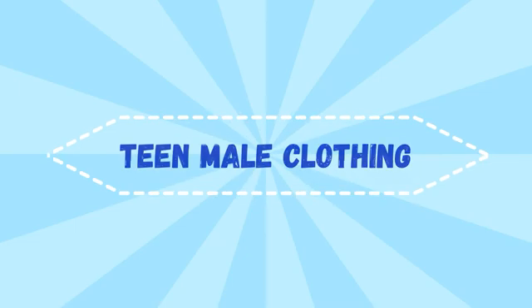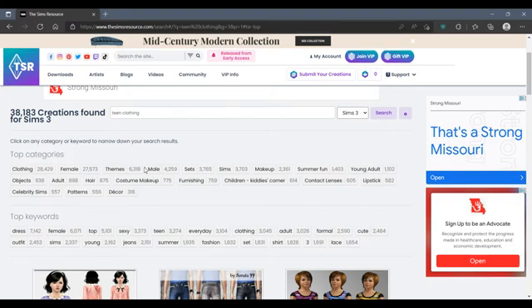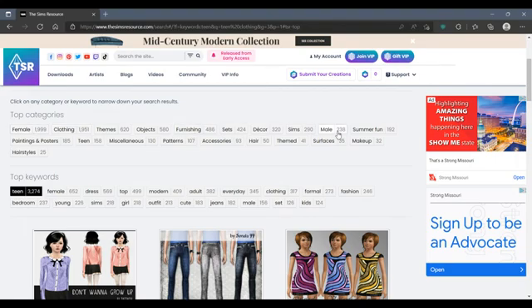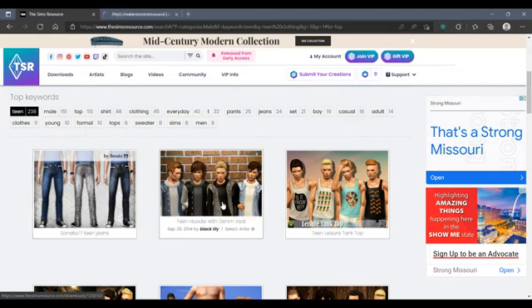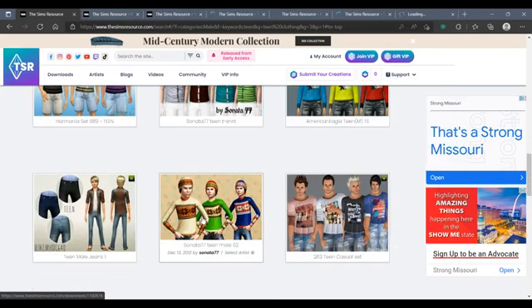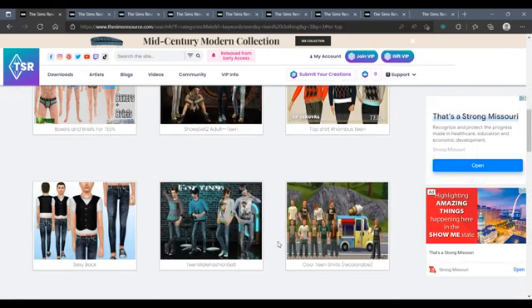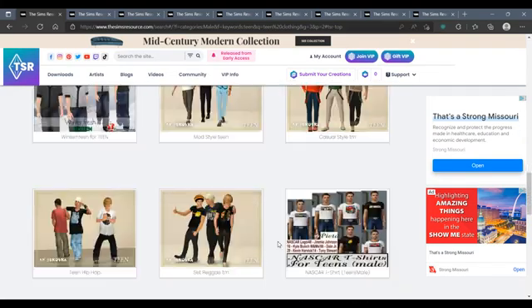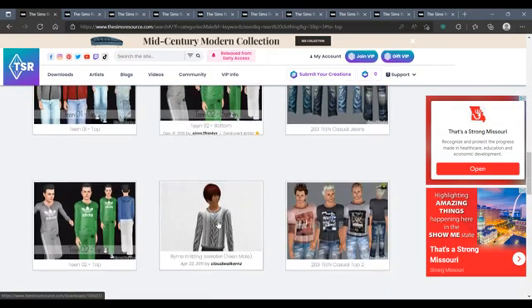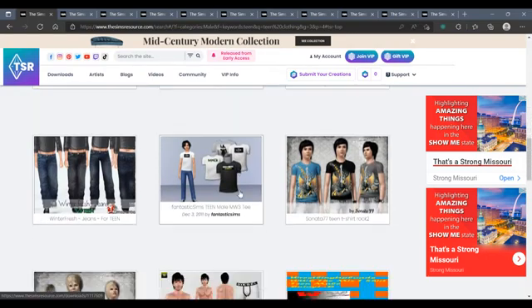Download maybe 150 to 200 mods a day if your computer can take it, but if you have a weak computer stick to like 10 or 20 to see what works. Now on to teen male clothing — I don't have many male clothing items at all. I'm trying to be diverse with clothing choices because I tend to stick to just jeans, sweatshirts, and sweatpants. Here I am on The Sims Resource picking a couple of pieces — I think for Nick and Quinn.